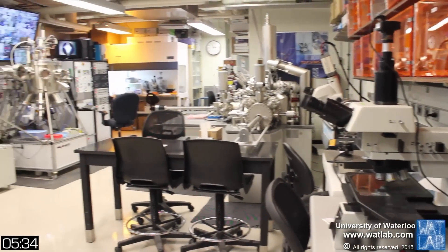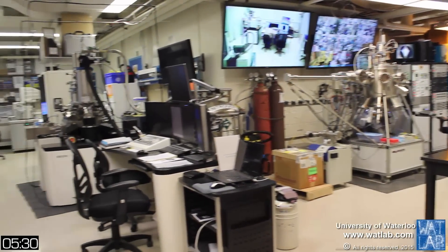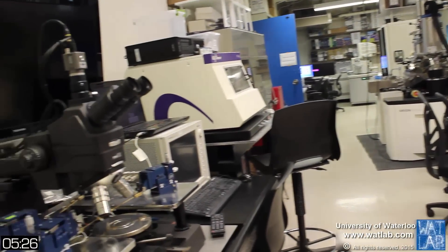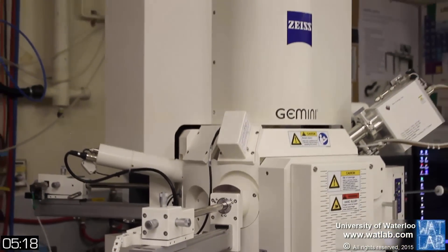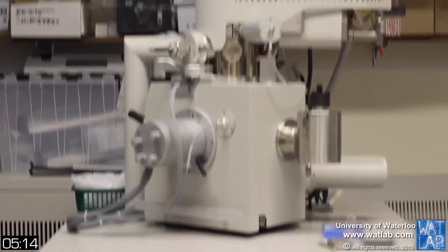WhatLab offers a complete fleet of advanced instrument systems for material analysis and fabrication, where most instruments are not only state-of-the-art but indeed unique. WhatLab has three field emission scanning electron microscopes for high-resolution morphology studies, and more recently an environmental SEM for looking at high-outgas and bio-type materials such as plants and bugs at pressures close to atmosphere.